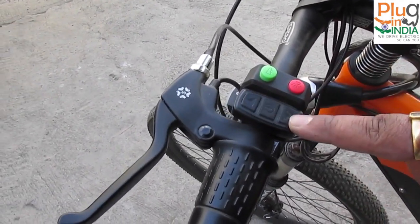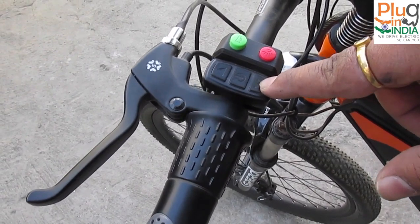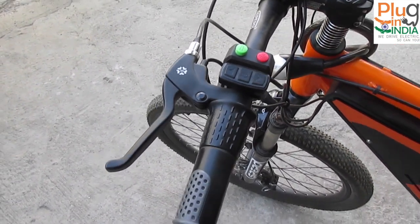Here is the digital gear where you can increase the assist level. They have given five gears.